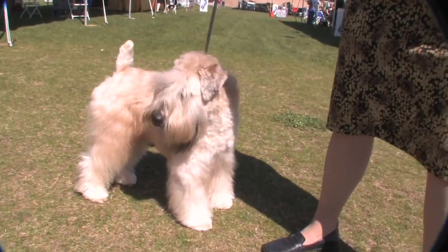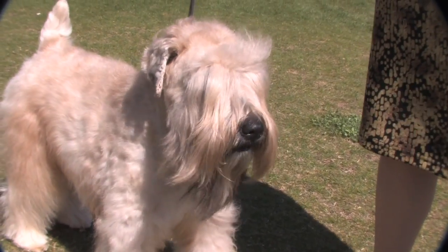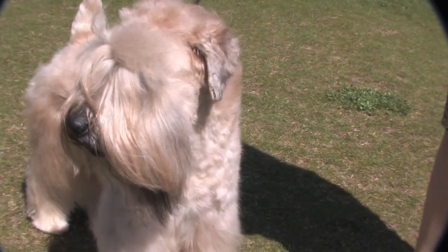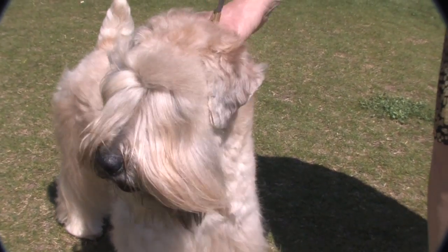You want a nice, leaner head, but blocky. A lot of muzzle, so it's kind of rectangle. And a nice ear set coming forward. These are pretty nice ears. The smaller the ear the better.